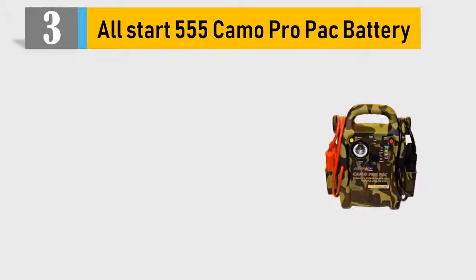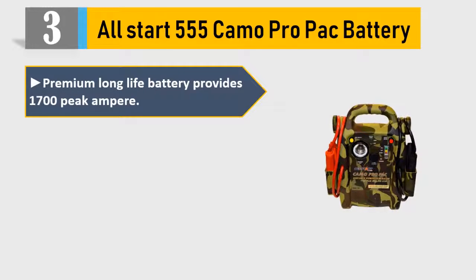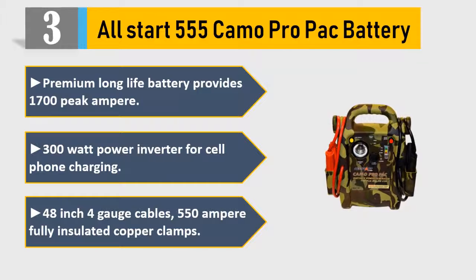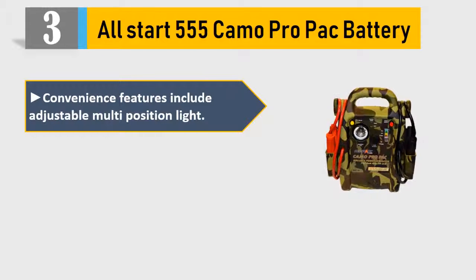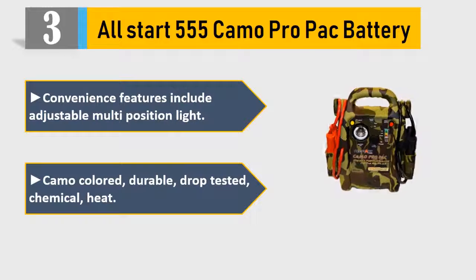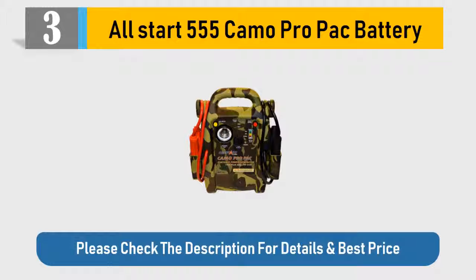Number 3: All-Start 555 Camo Pro Pac Battery. Premium long life battery provides 1700 Peak Ampere. 300 Watt Power Inverter for cell phone charging. 48-Inch 4-Gauge Cables, 550 Ampere fully insulated copper clamps. Convenience features include adjustable multi-position life. Camo colored, durable, drop tested, chemical and heat resistant. Please check the description for details and best price.